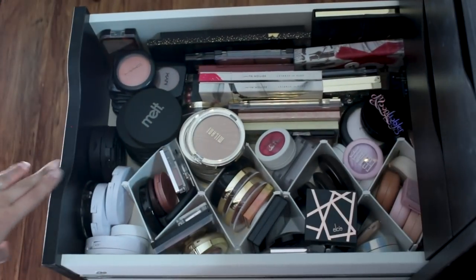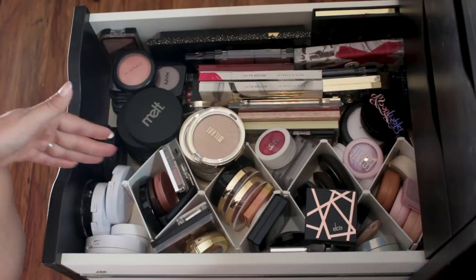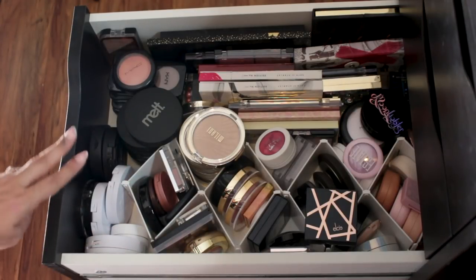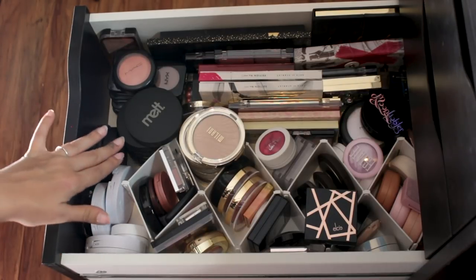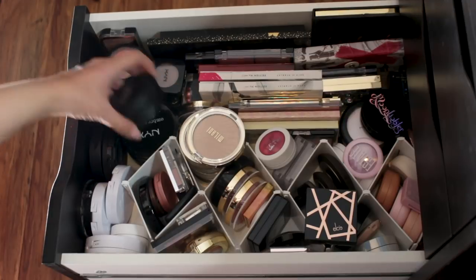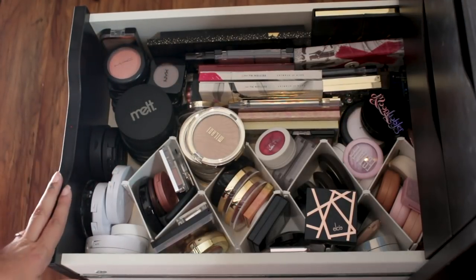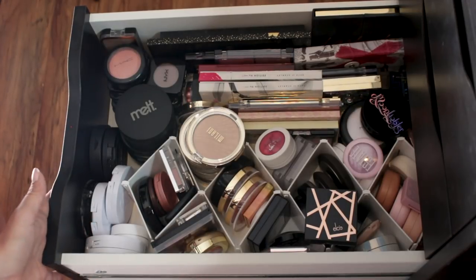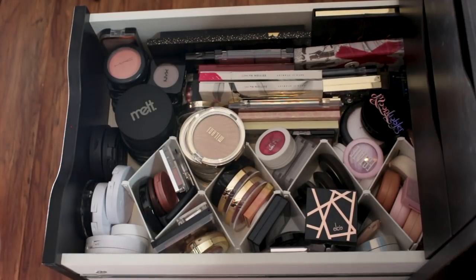Next up is a drawer that is running quickly out of space — this is my powder color drawer. In the same way that I have cream colors on that side, here I've got my powder highlighters, blushes, contours, and bronzers. And you can see things are very tight in here — I have to stack a lot of things on top of each other for it to fit. Soon I know I'm going to have to rearrange some things. I just freed the bottom drawer today.